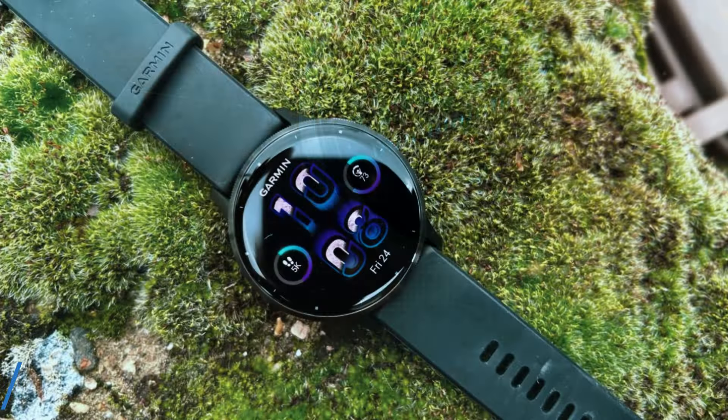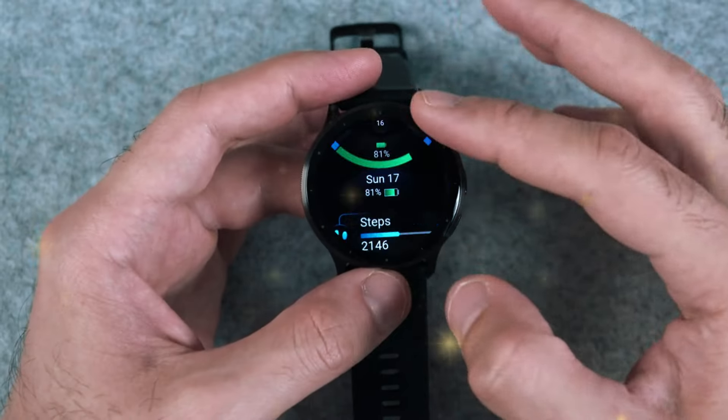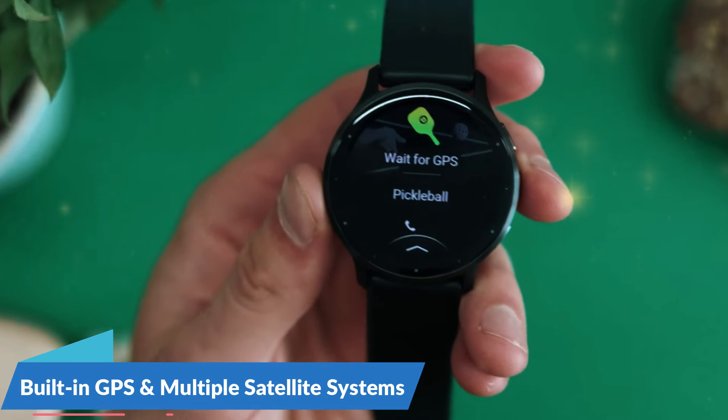Number 3: Garmin Venue 3. The Garmin Venue 3 is a stylish and versatile smartwatch that combines fitness tracking with a beautiful display. Its sleek design makes it suitable for both workouts and everyday wear. The vibrant AMOLED touchscreen offers crisp visuals and an intuitive user interface. Fitness enthusiasts will appreciate the wide range of tracking features, including heart rate monitoring, sleep tracking, stress tracking, and a variety of sports apps. A standout feature is the animated on-screen workouts, which guide you through exercises with easy-to-follow animations.